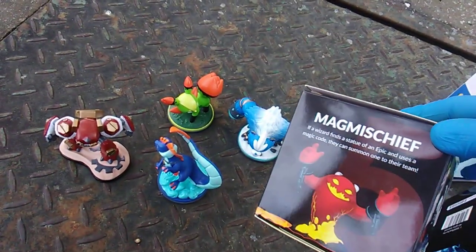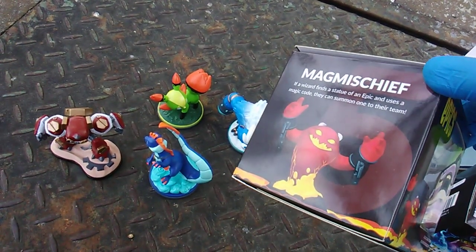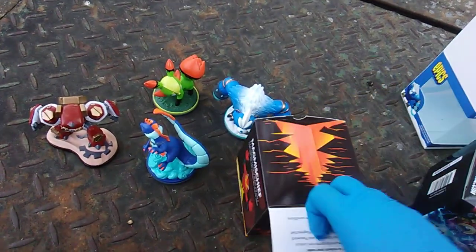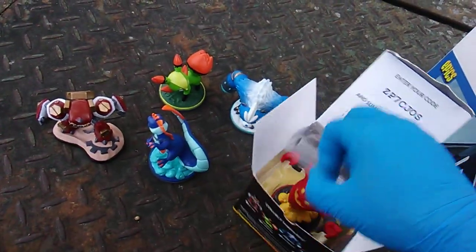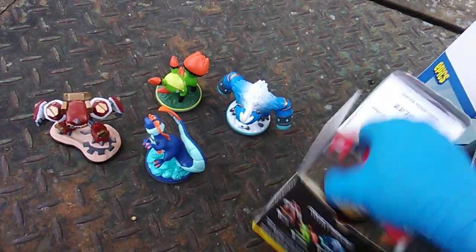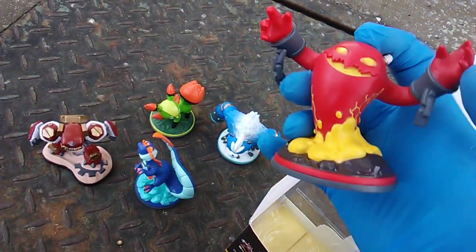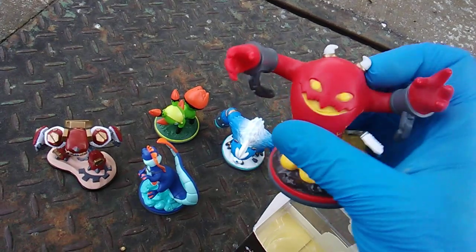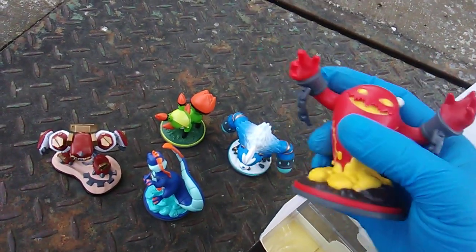And the last one — Mag Mischief. 'If a wizard finds a statue of an epic and uses a magic code, they can summon one to their team.' Look at this guy — it looks just like a Ruptor, but maybe a little more devilish. That's a Ruptor with little horns. Mag Mischief. Very cool.